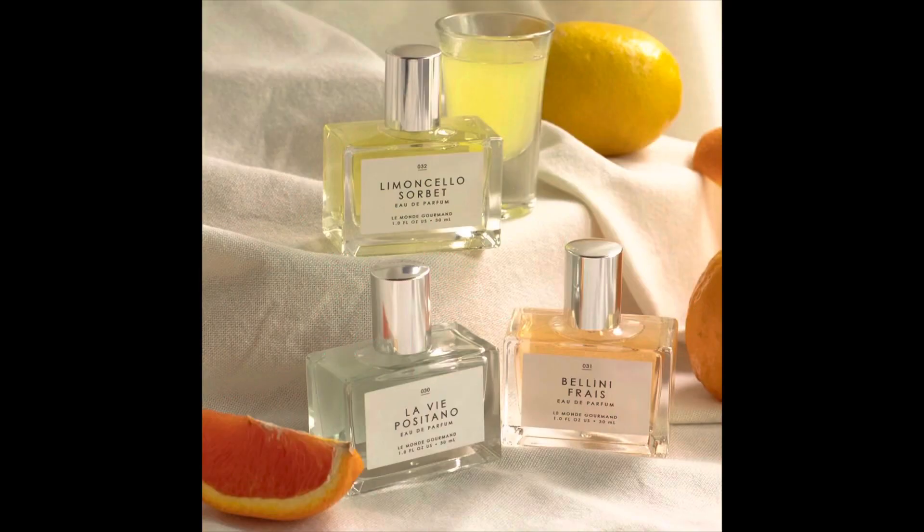The Le Monde Gourmand Italian Summer Collection launched a few months ago, but it took me a while to get around to picking it up, and I'm glad to finally have a chance to do this review. It looks like it's going to be a fun summer collection with a nice variety of scents.